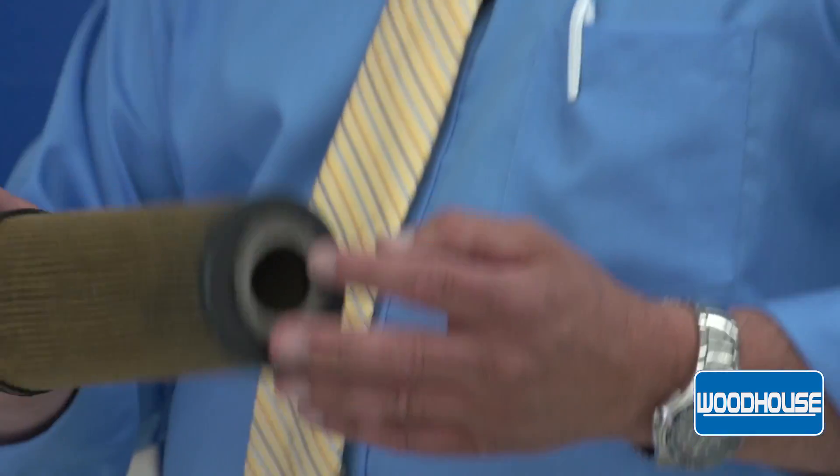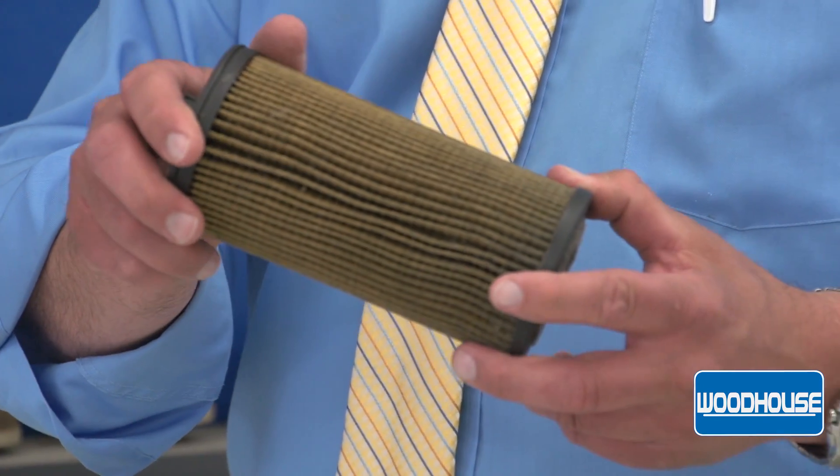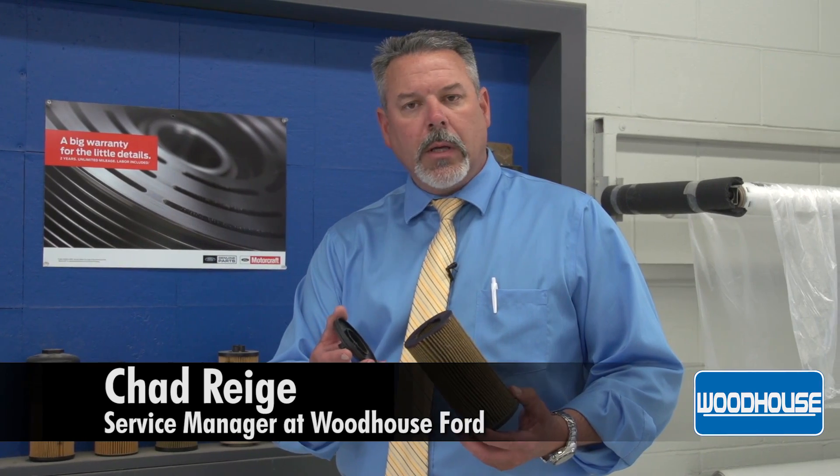In contrast, this would be an aftermarket filter. This is a CarQuest filter, and one of the things you'll notice is it's just glued together. What we see a lot is with the extreme heat inside the motor, the glue will come apart, and this filter will break down, and then you're not filtering your oil anymore.